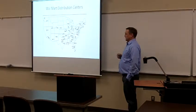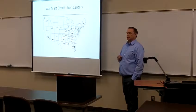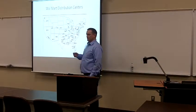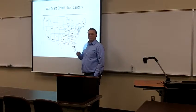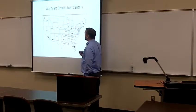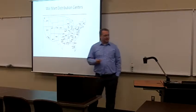Walmart strategically places these DCs around the country because over-the-road truck drivers can drive 11 hours per day. Walmart puts its DCs around the country so that they are no more than 8 hours from a store. That way they can replenish the very next day.